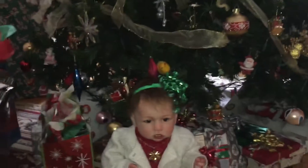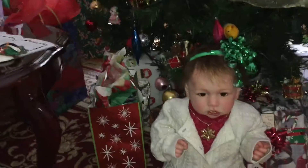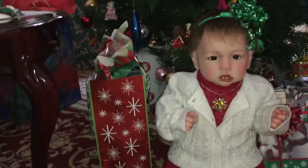Some of the presents have already been opened so the tree looks a little disheveled from the bottom, actually. She looks so cute.